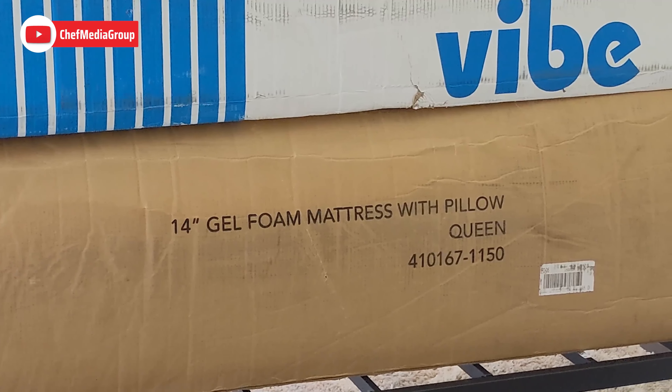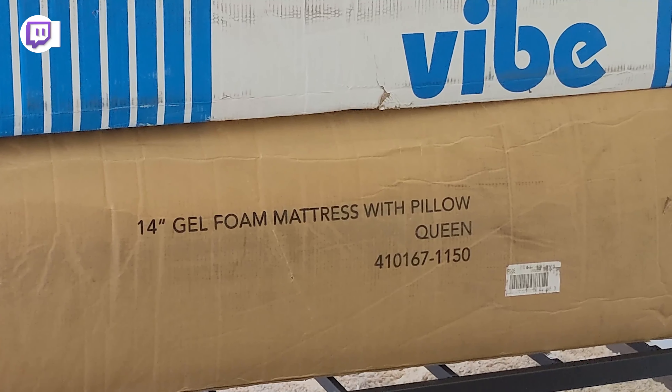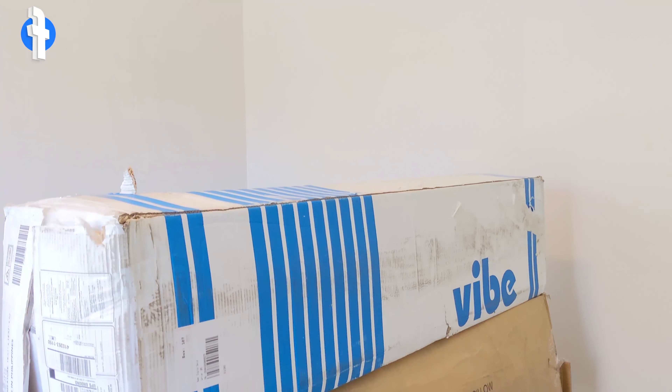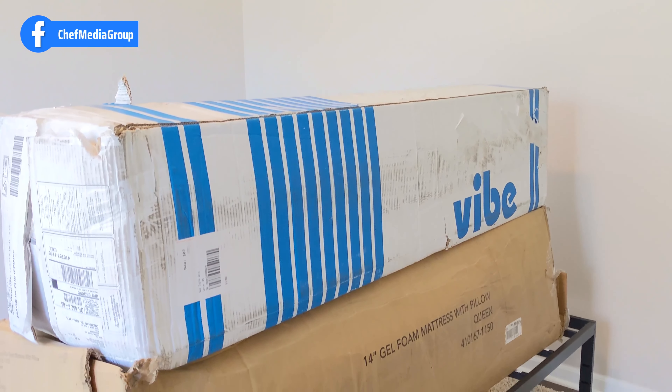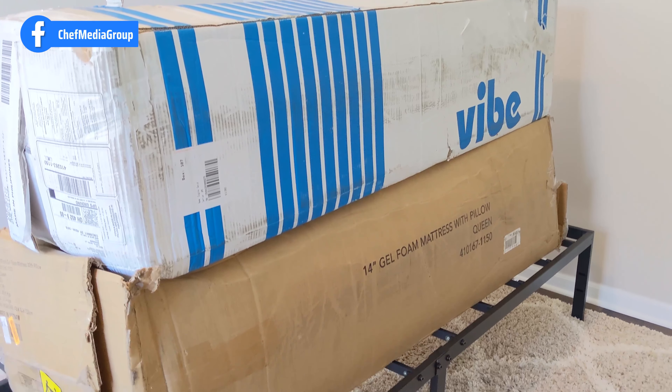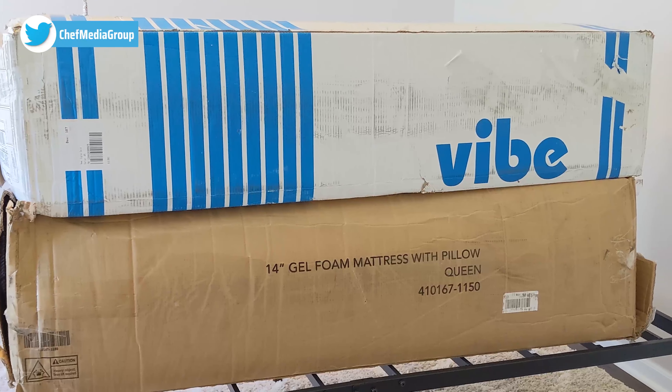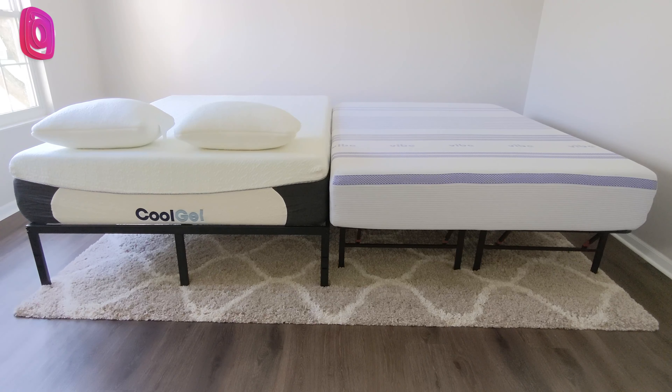You can see the retail boxes for both mattresses right here stacked on top of each other — they're very similar. On the top we have the Vibe 12-inch Memory Foam mattress in queen size, and at the bottom you can see we have the Classic Brands 14-inch queen size Memory Foam mattress. Both of these mattresses are available in multiple size options ranging from twin all the way up to king and beyond.